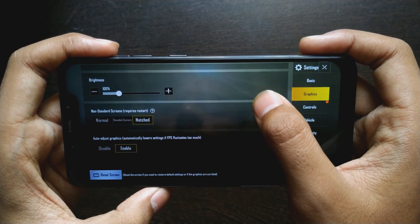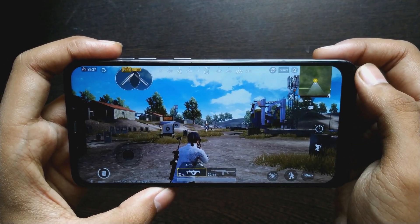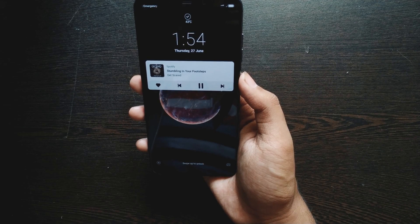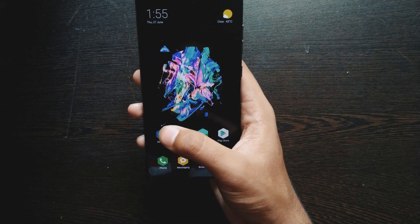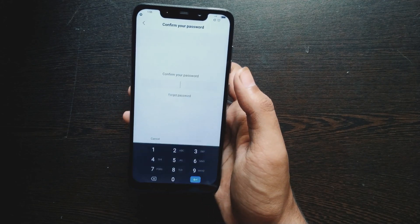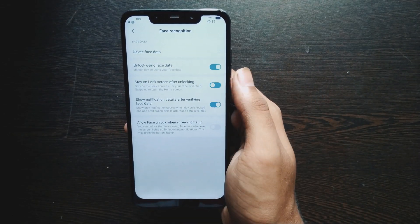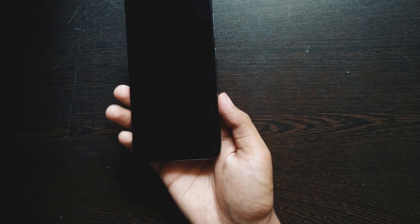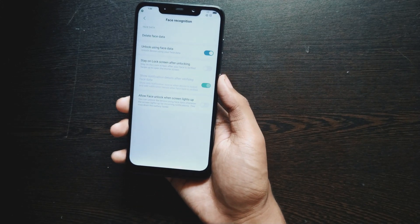Here we get to see the true power of IR face unlock. You can see the different IR face login-related settings if you go there. Even the raise-to-wake gesture is working after disabling certain options. When I was using a custom ROM, I noticed that face unlock was pretty slow compared to the IR face unlock seen in MIUI ROMs, because face unlock on custom ROMs uses Google Smart Lock, which isn't fast enough.